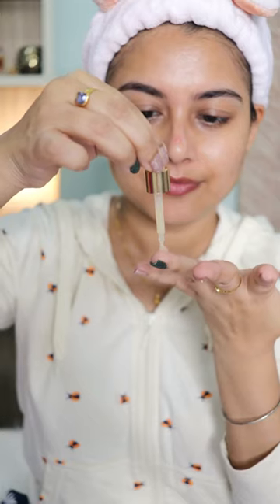To get the glow and hydration back to my skin, I'm gonna use this vitamin C serum, but I haven't applied it on my nose. Then to deal with my under-eye dryness, I'm gonna use an eye serum. And please don't forget to use a moisturizer.